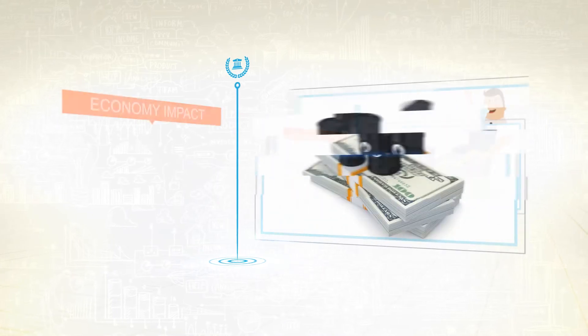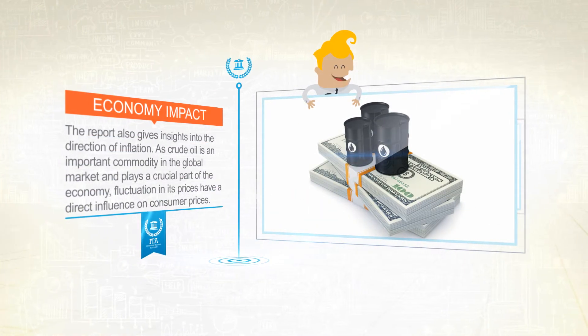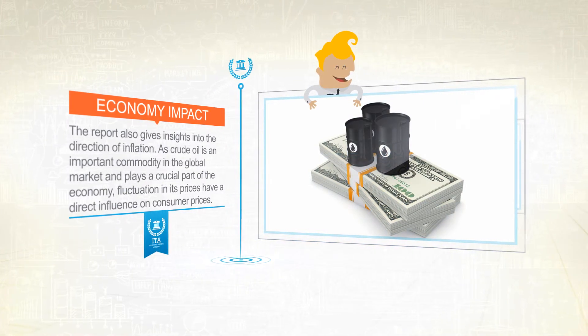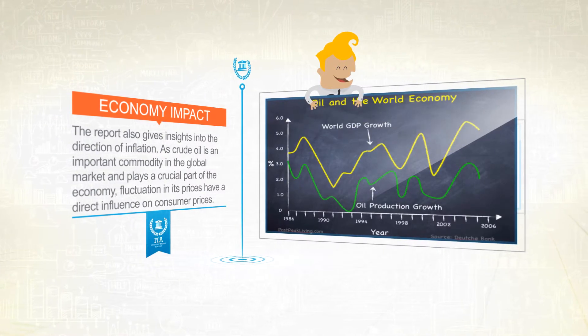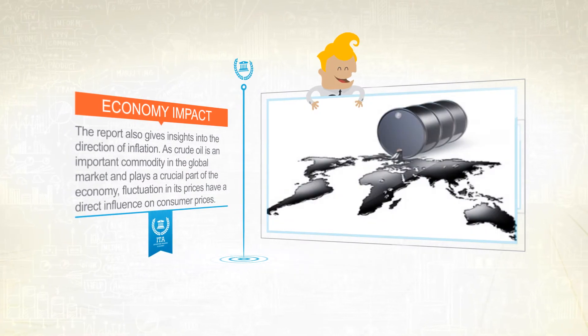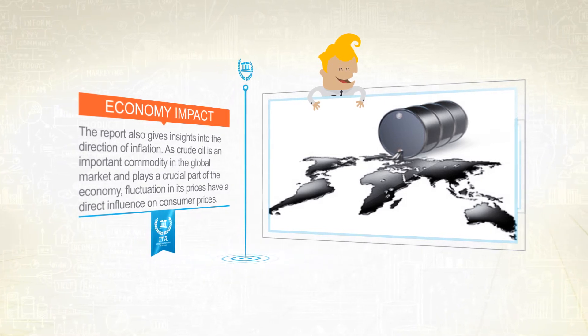Second, the report also gives insights into the direction of inflation. As crude oil is an important commodity in the global market and plays a crucial part of the economy, fluctuations in its prices have a direct influence on consumer prices. Whenever oil prices have risen or dropped, consumer prices have accelerated or decreased. As such, if low reserves are reported, crude oil prices are most likely to increase and therefore drive up consumer prices as well.